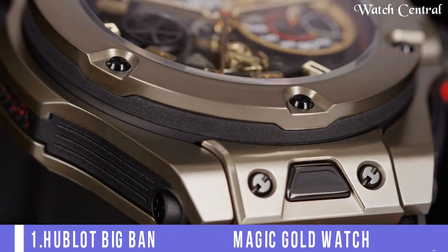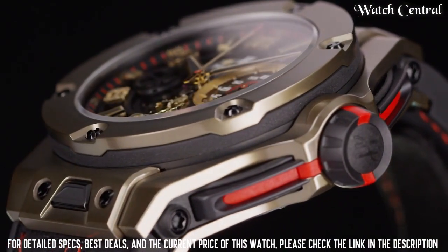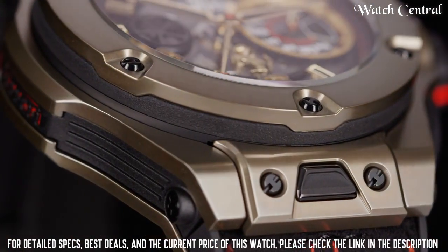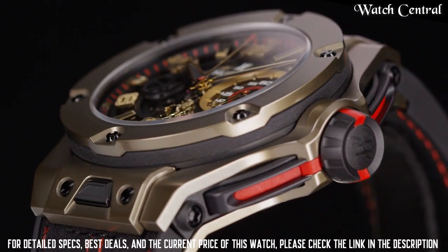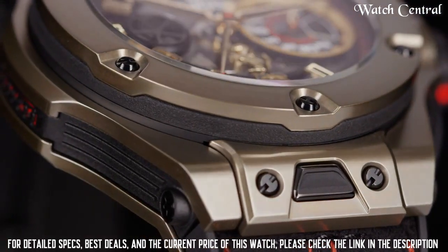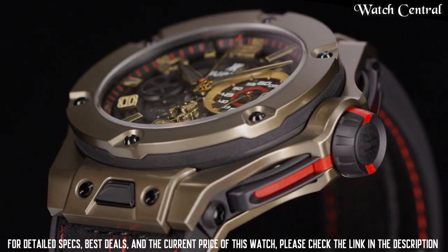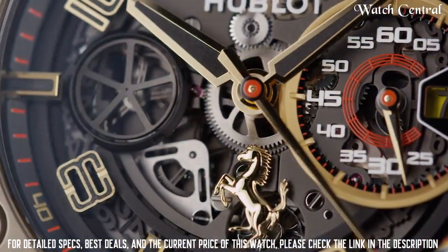Number 1: Hublot Big Bang Ferrari Magic Gold Watch. Features a case with a 45 mm diameter made of Magic Gold, which is an exclusive scratch resistant alloy developed by Hublot. The watch has a bezel made of the same material as the case. It features a unique dial with the Ferrari logo and the colors of the Italian flag. The watch is water resistant to 100 meters and has a sapphire crystal on the front and back.